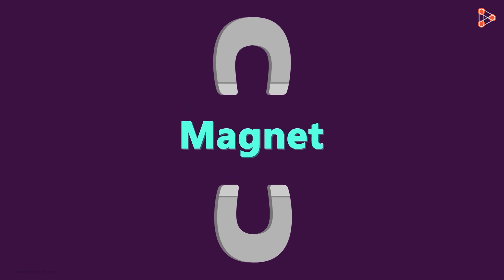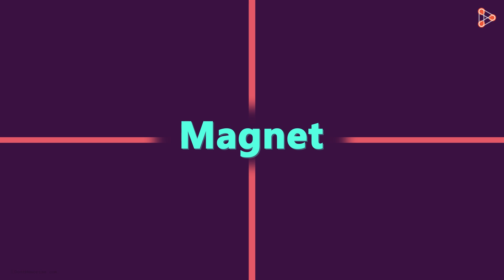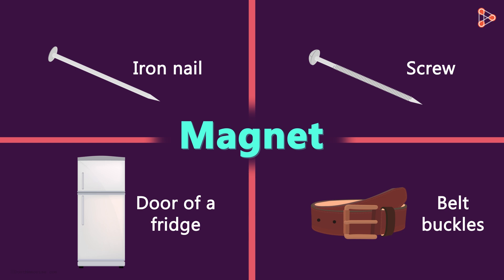I am pretty sure that as a kid, you must have played with magnets. Kids are always curious to find out about the things that get attracted to a magnet. Let me list out a few of the things that get attracted to a magnet: an iron nail, screws, the door of a fridge, belt buckles, and so on. These are just a handful of objects that a magnet gets attracted to.